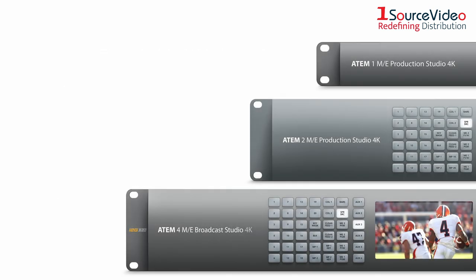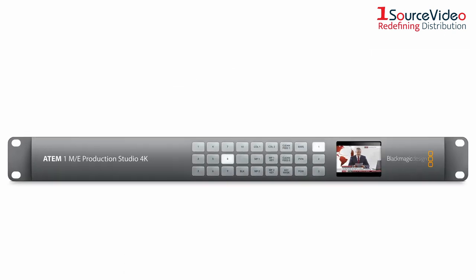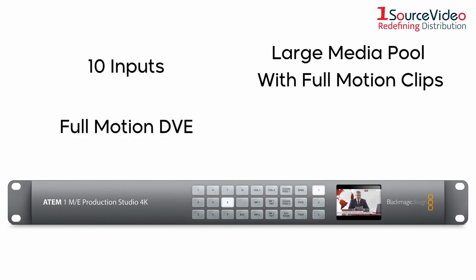There are three different ATEM live production switchers. The ATEM 1ME Production Studio 4K is the base model and has several features including 10 inputs, full motion DVE, a large media pool with full motion clips, a built-in audio mixer, and more.